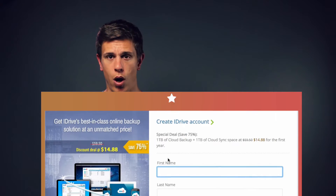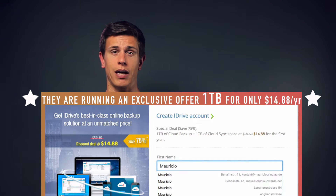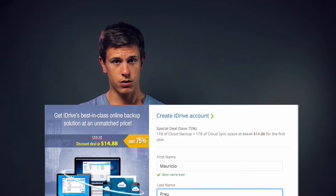Before we dive into the nitty gritty, there's currently a ridiculous promo offer that will give you 75% off your first year of cloud backup with iDrive. So if after watching this review the service sounds interesting to you, make sure to check the link in the description box below or click right here to be brought directly to a sign-up form where you can get this 75% off promo.